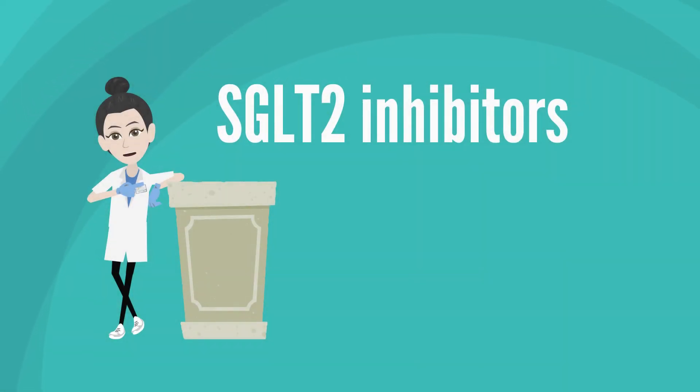In this video, we are going to teach you about SGLT2 inhibitors and how these medications help your heart work better and help you feel better.